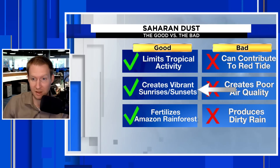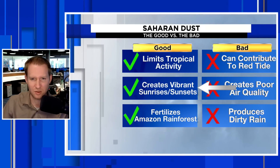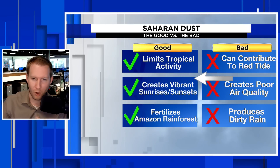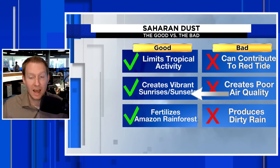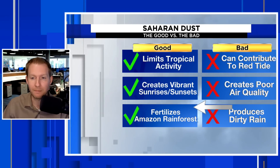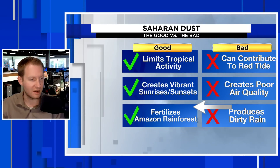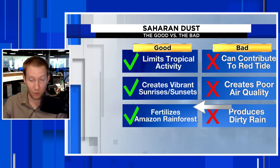The other positive thing — we talked about this for the Leeward and Windward Islands into Puerto Rico — our sunrises and sunsets are really good anyway. But when you have enough of that dust particle matter 15,000 to 20,000 feet above your head, it really does help to enhance the sunrise and sunset as you get that nice orange glow. Additionally, it fertilizes the Amazon rainforest as all of the nitrogen and phosphorus from that dust comes over.